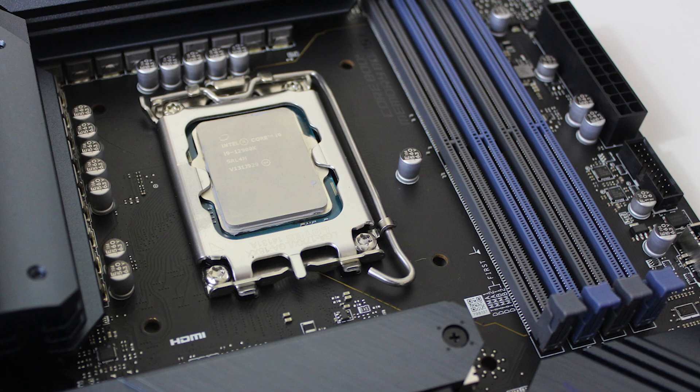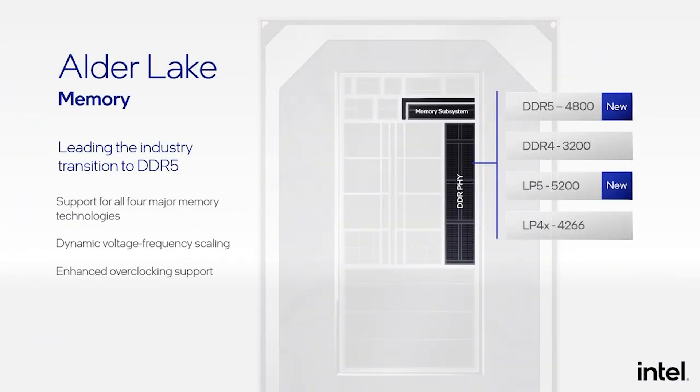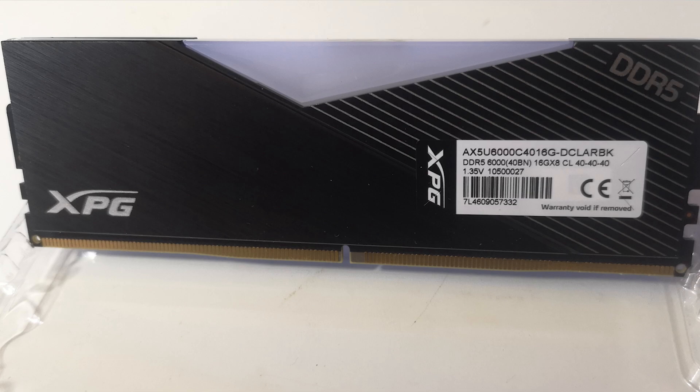With the launch of the 12900K and other Intel Alder Lake processors, even if you go with a Z690 motherboard, you're afforded a choice. You can go with the tried and true DDR4 memory, or you can embrace the new age and go with DDR5. DDR5 is obviously faster in terms of clock frequency. For this video, we're going to be running XPG memory running at 6000 MHz. The question is, with the higher latencies of DDR5, can we get the best of both worlds and squeeze the memory timings to be tighter, getting additional performance while still enjoying those higher clock frequencies?